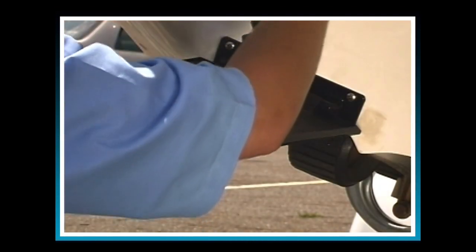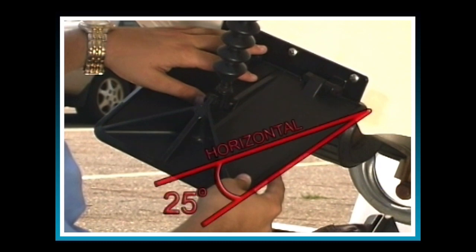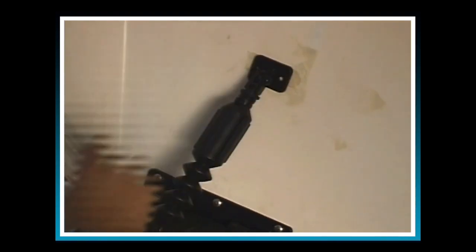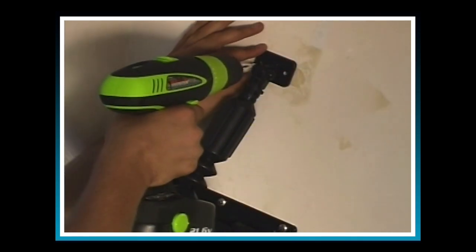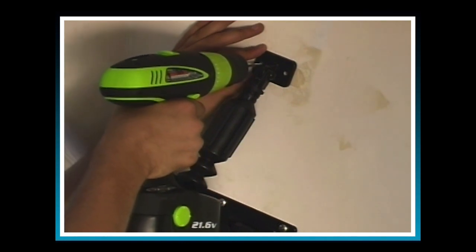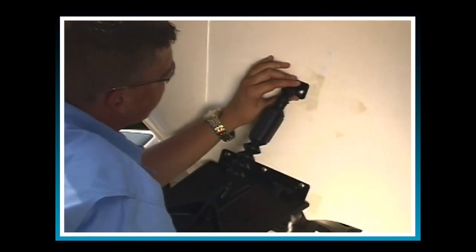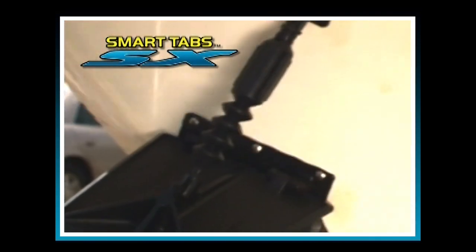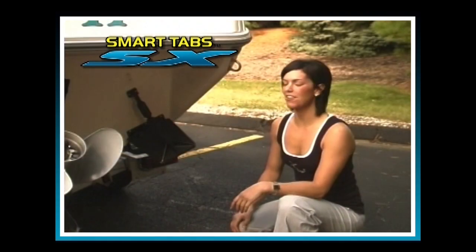Allow the trim plate to rest on its own in its deployed position — it will naturally rest about 25 degrees down from horizontal. Without moving or lifting the trim plate, rotate the actuator to the transom until the transom bracket is seated flush. Using the transom mounting bracket as a template, drill the holes and attach the mounting bracket to the transom using the number 14 machine screws. With the port side now completely installed, follow the same installation procedure to install the starboard side trim tab.